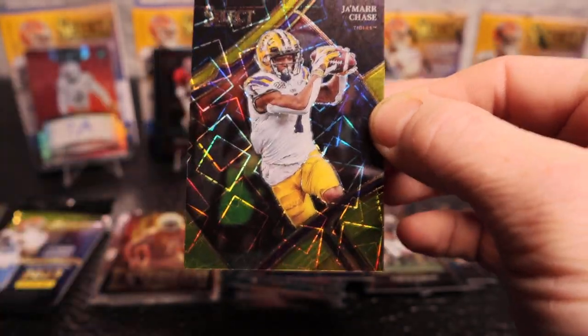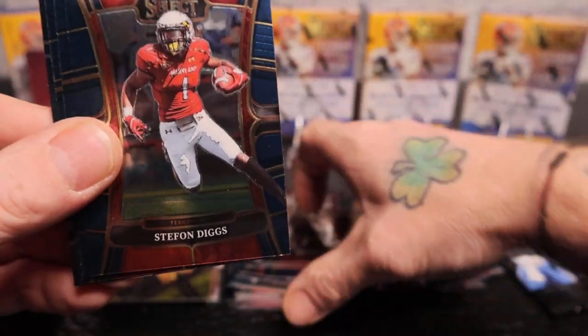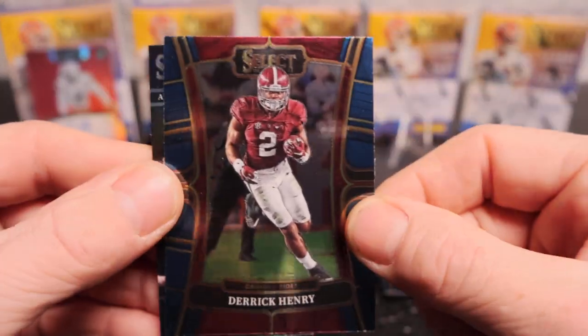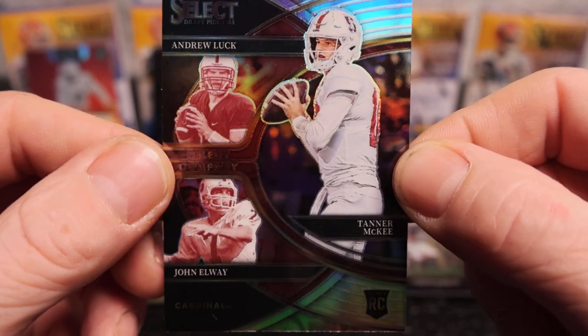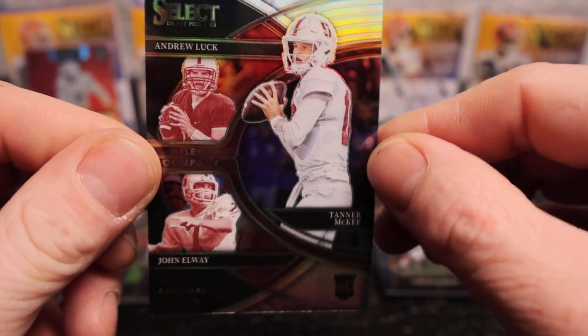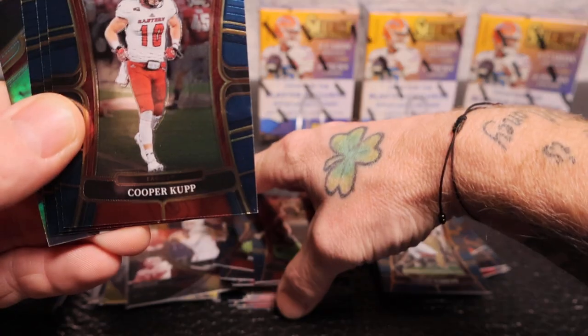Super nice card - I like this product a lot with the looks! We got Joe Namath, Stefon Diggs, Roger Staubach, Derrick Henry, and a silver of some quarterbacks: Tanner McKay, Andrew Luck, and John Elway - a little silver or holo action. Two packs left, and I almost want to leave that case hit until the end to be honest. Another silver - this box looks pretty good! Cooper Cup, Bryce Young base.